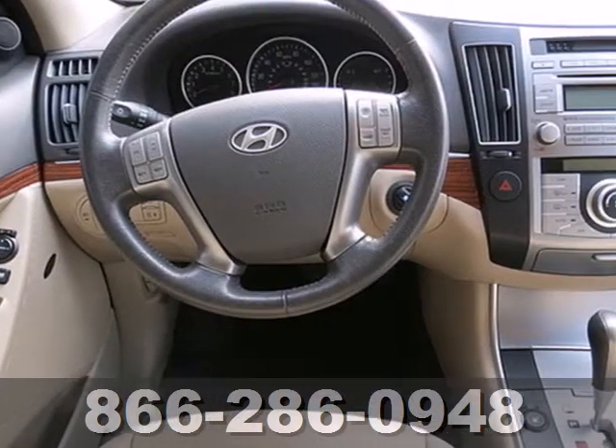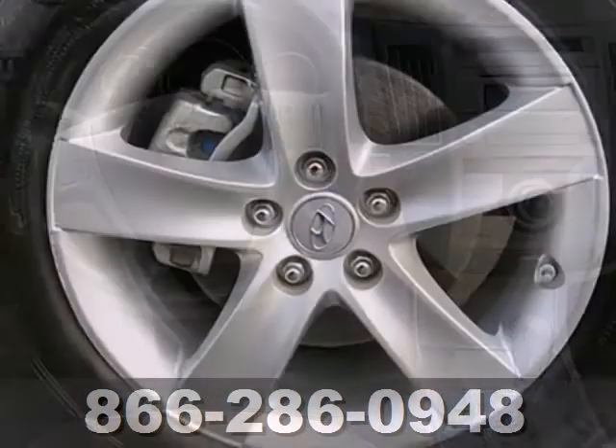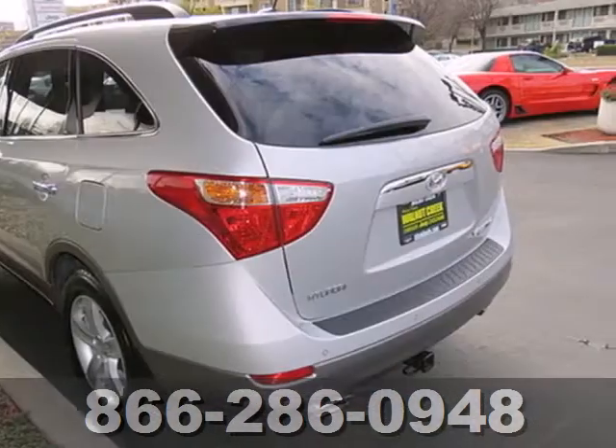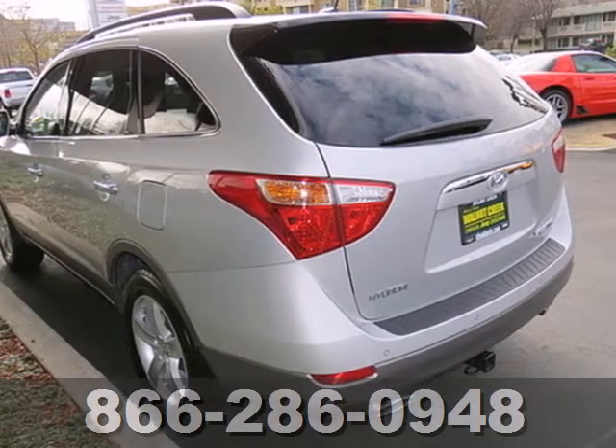The stunning Veracruz offers the best of all worlds with its supreme comfort, upscale amenities, superb performance, and stellar crash test scores. Come take it for a test drive today.